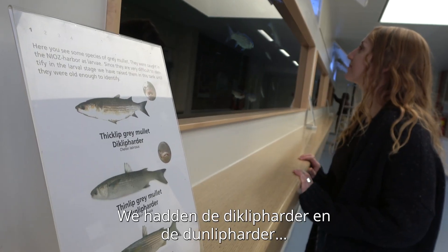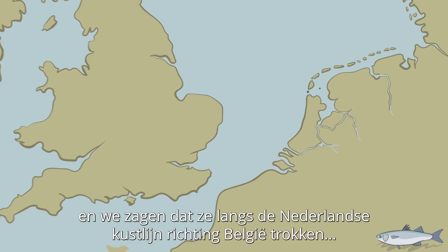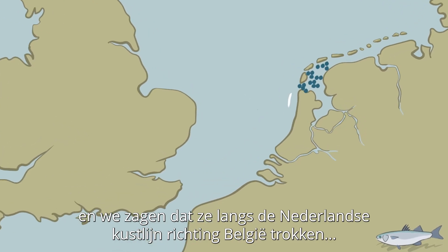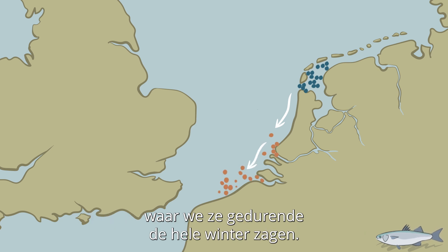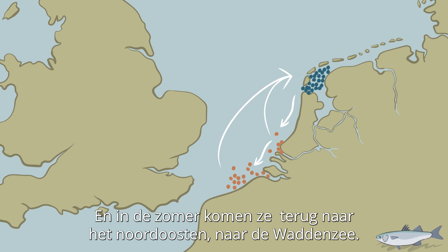We had the thick-lipped grey mullet and thin-lipped grey mullet, and we saw them leaving and going down the Dutch coastline towards Belgian waters, where we saw them throughout the winter. And then in the summer, they come back up to the northeast towards the Wadden Sea.